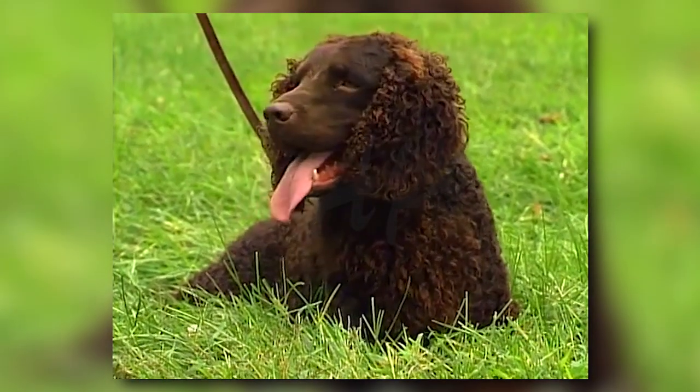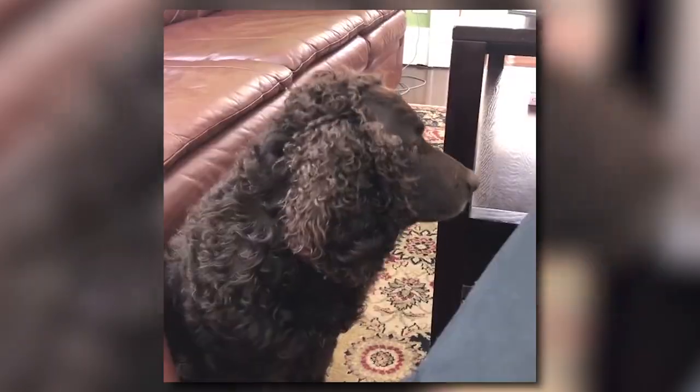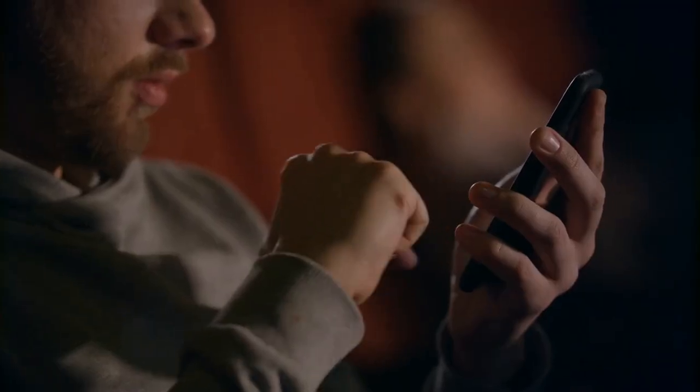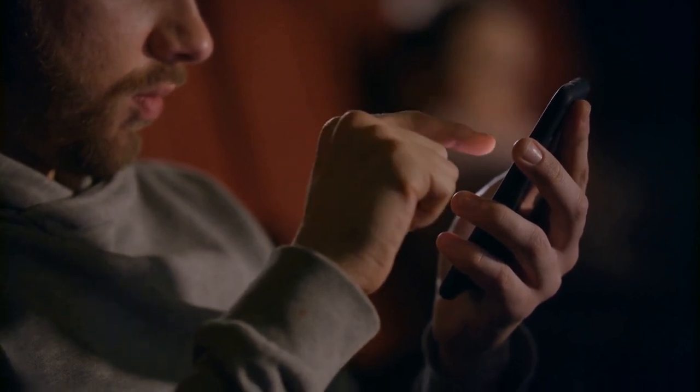Hello there and welcome to Pets Aplenty. Today on the channel you'll learn about the American Water Spaniel, a bright, alert, sociable and obedient companion. As always, we've gathered all this information to help you make an informed decision if you're drawn to this beautiful dog.